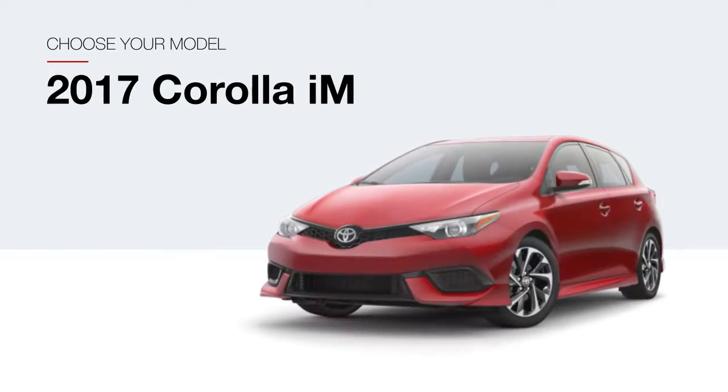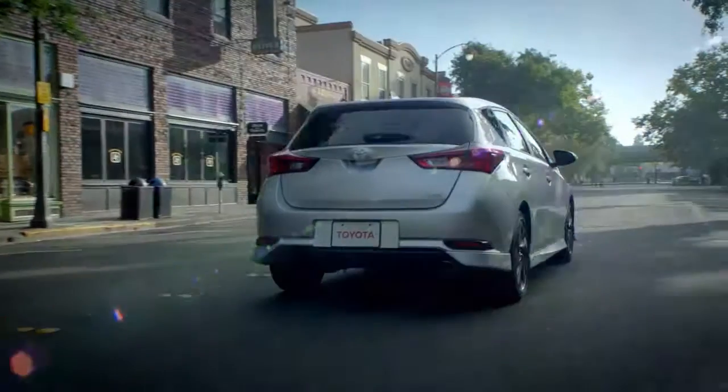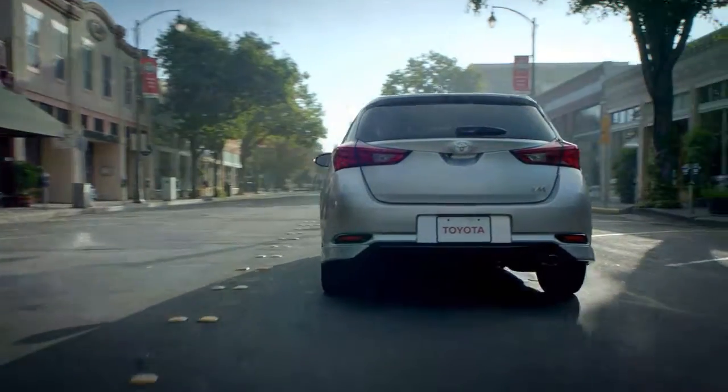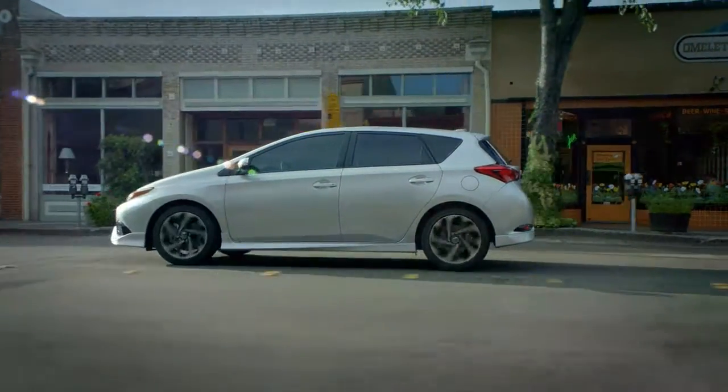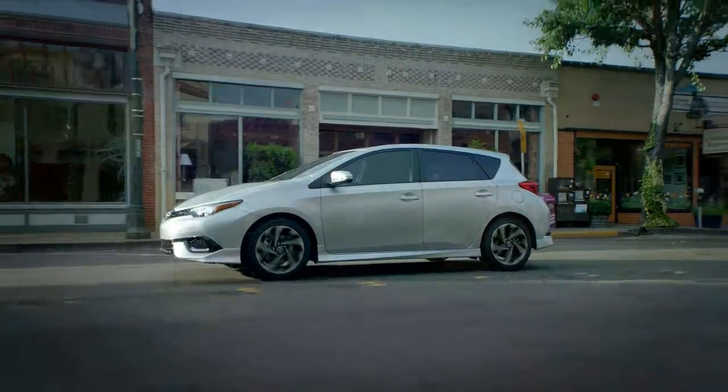Your IM is available in a single, well-appointed trim level. On the outside, standard features include projector beam halogen headlights with automatic controls, LED taillights and daytime running lights, and 17-inch alloy wheels.